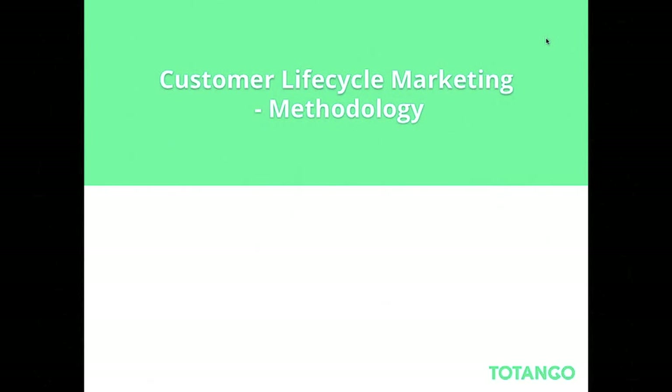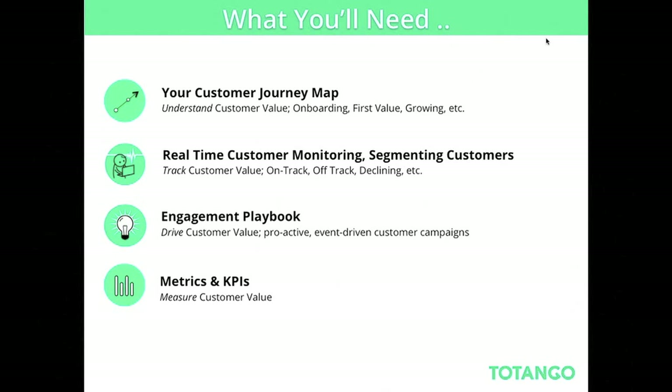Let's think about customer lifecycle marketing methodology. What you'll need to do — and we'll drill down on each one — is first define your customer journey map: understand customer value, who is onboarding, who got first value, who's growing. Then you need a system to monitor what customers are doing in real time and segment them by different lifecycle stages. After that, you need an engagement playbook: how do I drive customer value proactively, and what campaigns do I need? And of course, metrics and KPIs — how should I measure customer value?